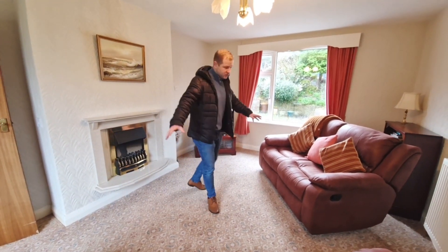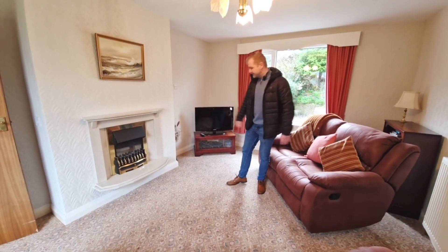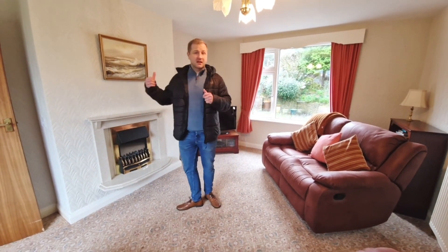Dual aspect windows letting in bags of light from the front and the rear. We've got two couches here as well, not pushed against the walls, so it's showing you the space on offer in this lounge. The joy with bungalows is the versatility — with three bedrooms, if you want a separate dining room to the kitchen diner, you can do that.